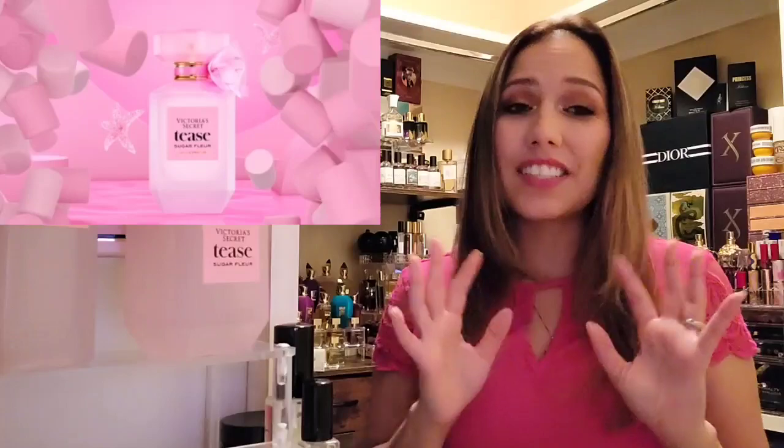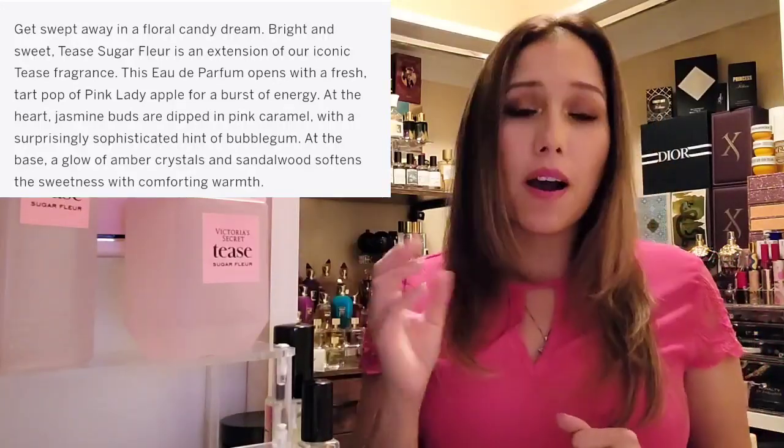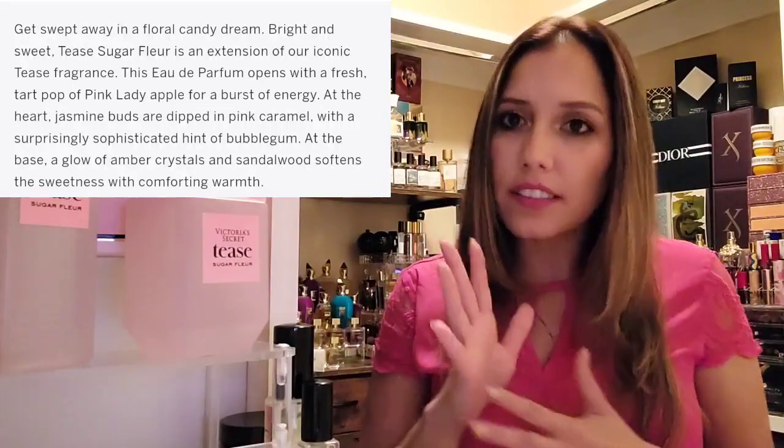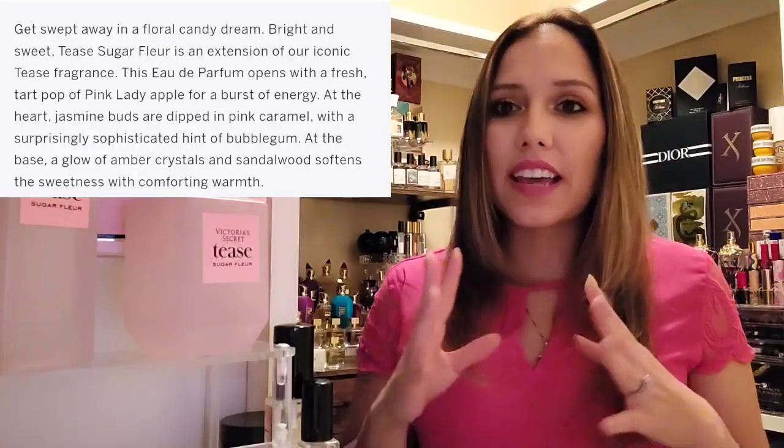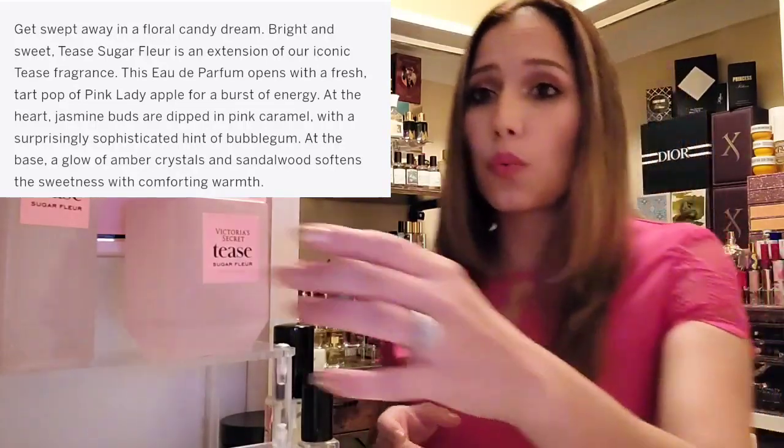Let's go ahead and jump right in and review this. I'm going to talk to you guys about what it's giving me, and also I've seen a couple of comparisons to a fragrance that I'm going to have to disagree with. Victoria's Secret — this is a limited edition Tease Sugar Floor. It is a floral gourmand fragrance. The campaign has marshmallows and caramel covering an apple — just all delectable looking. On the site it says this eau de parfum opens with a fresh tart pop of pink lady apple. At the heart, jasmine buds are dipped in pink caramel with a hint of bubble gum. At the base, amber crystals and sandalwood soften the sweetness with comforting warmth.